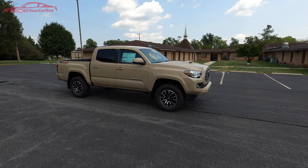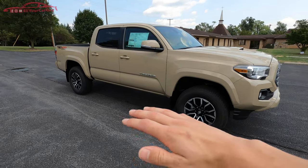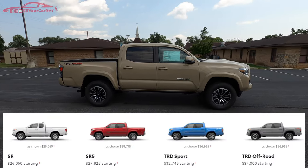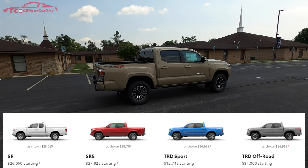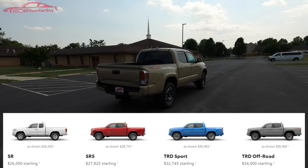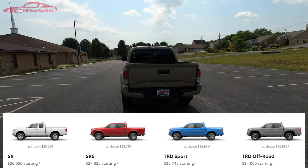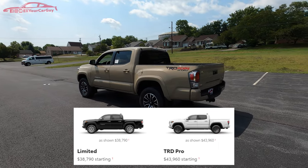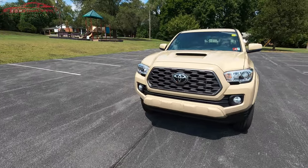We have the TRD Sport 4x4 with us today with the 3.5 liter six-cylinder engine, but there are several trim levels to choose from. Starting with the SR at $26,050, the SR5 at $27,825, the TRD Sport at $32,745, the TRD Off-Road at $34,000, the Limited at $38,790, and at the top, the TRD Pro starting at $43,960.